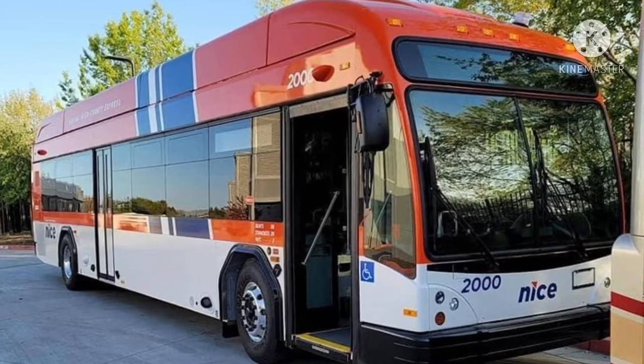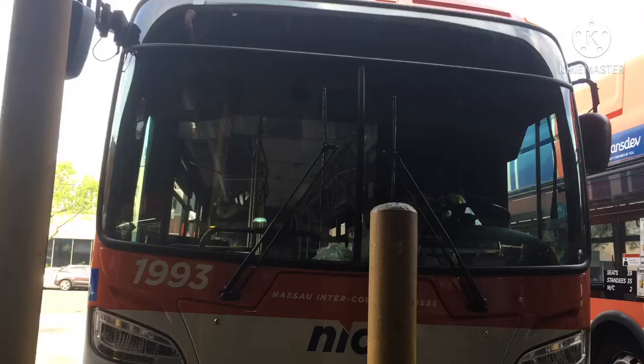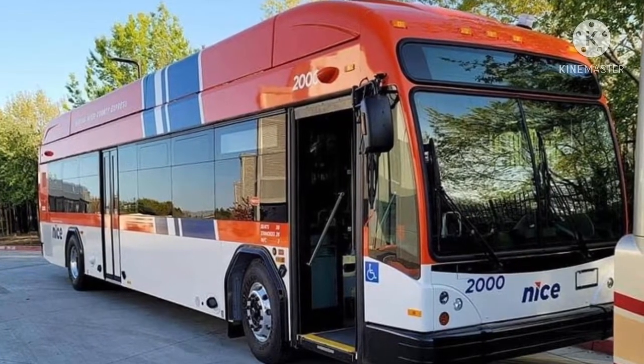I'm glad they went with the BRT Plus, and I hope they have the Twin Vision signs and 4-1 Gemini seat configuration like the 2021 XN40s. I also hope more arrive quickly and that they enter service very soon.